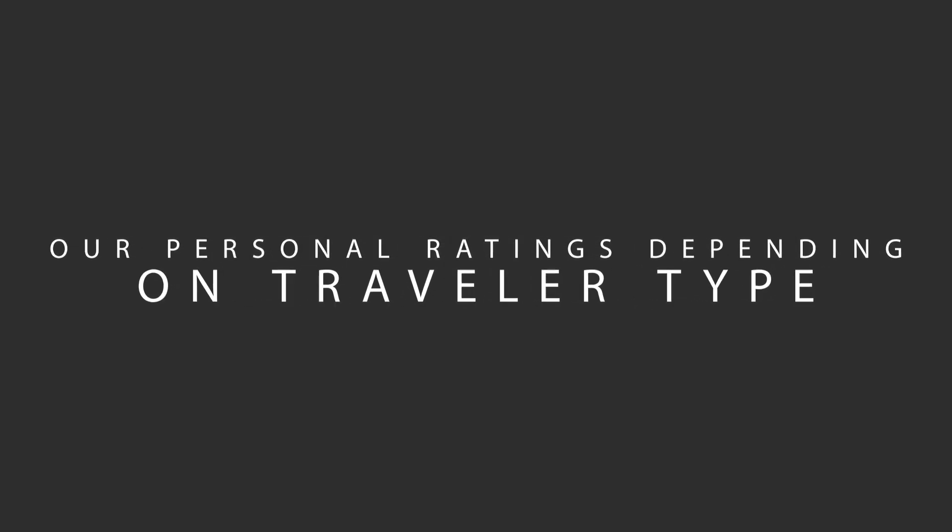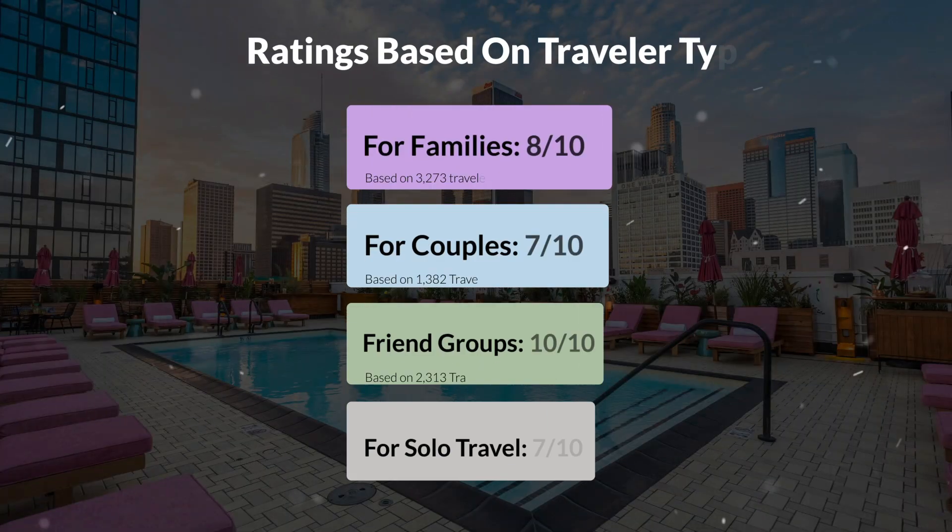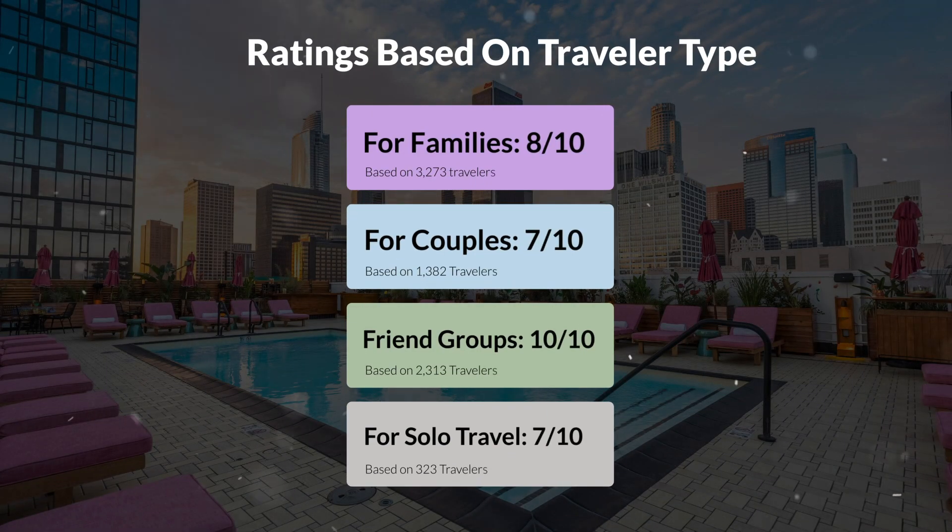Now, let's move on to our personal ratings for this hotel, depending on the type of traveler. For families, 8 out of 10. For couples, 7 out of 10. For friend groups, 10 out of 10. For solo travel, 7 out of 10.